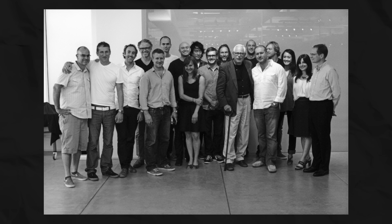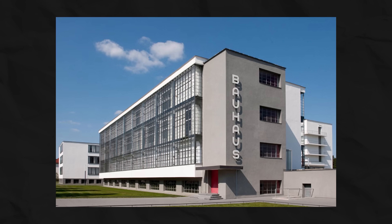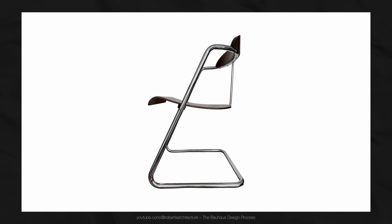Dieter Rams, the designer of the T3 radio, largely inherited the ideology of the Bauhaus — the design school that produced minimalist and functional items in the early 1920s in Germany, and truly predetermined many modern design tendencies. They also created the greatest bait and switch in the history of design, which Apple took advantage of — but we will get to that.